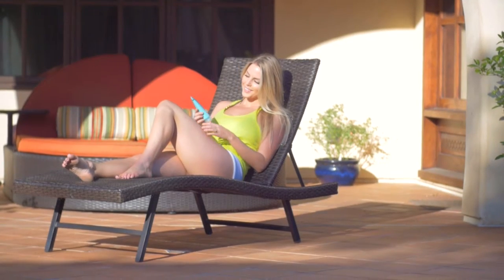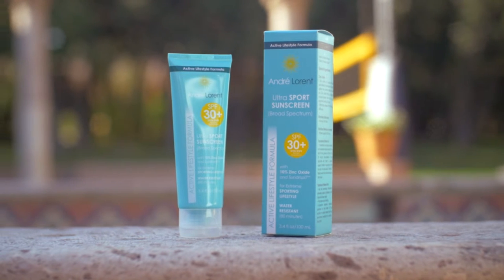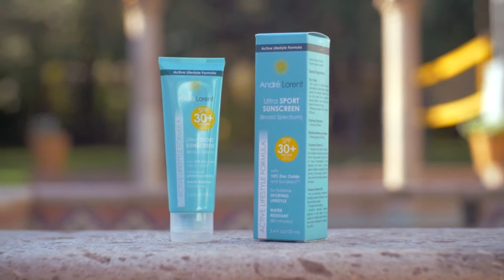Don't forsake your healthy skin for fun in the sun. Get Ultra Sport Sunscreen from André Laurent. It's your go-to protection from the sun when staying active outdoors.